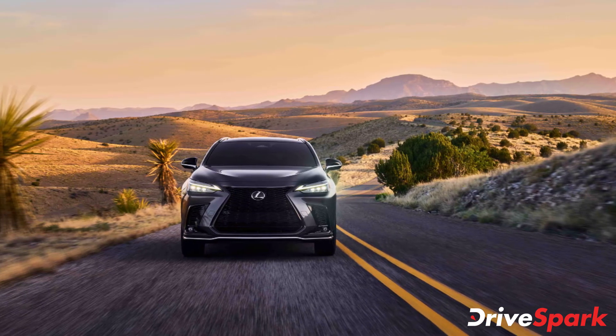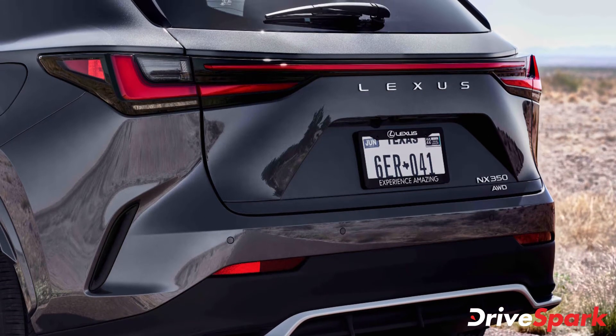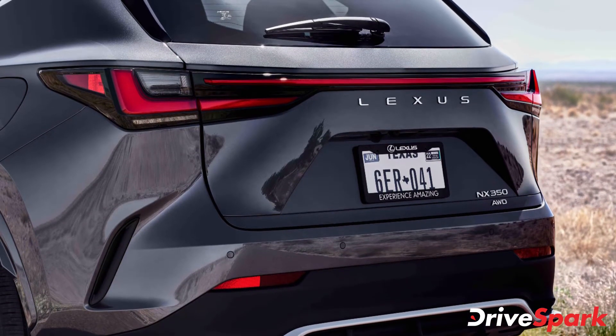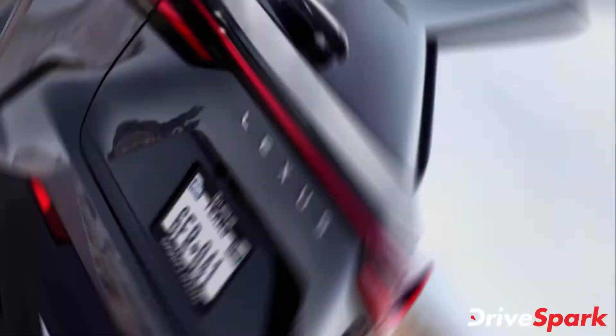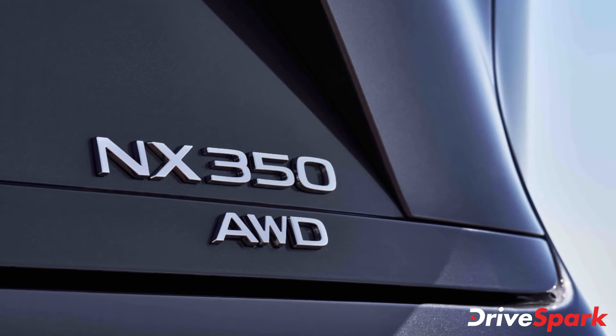It is at the rear where the new second generation Lexus NX looks completely different compared to its predecessor. It gets completely different tail lamps that are connected by an LED stoplight, making the new NX look properly modern and catchy.